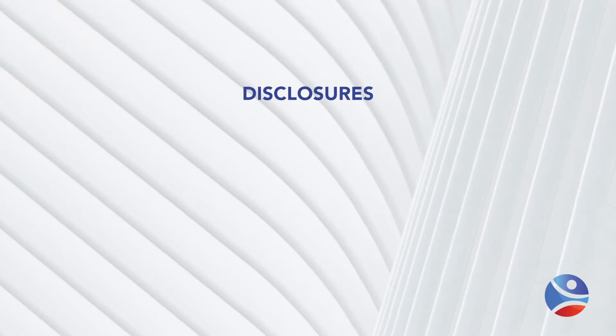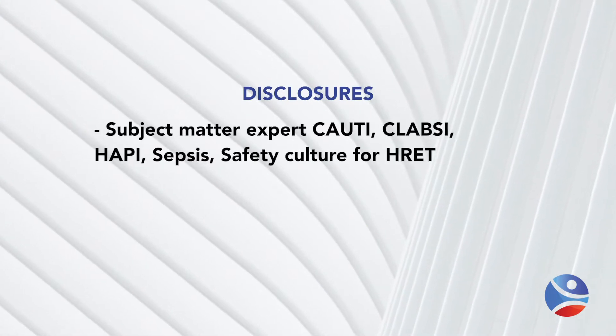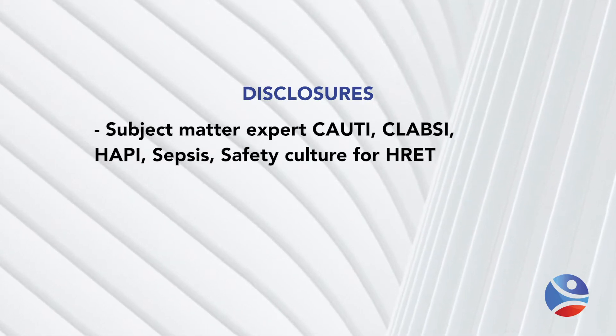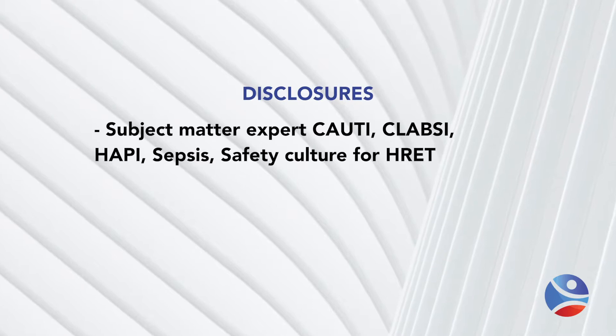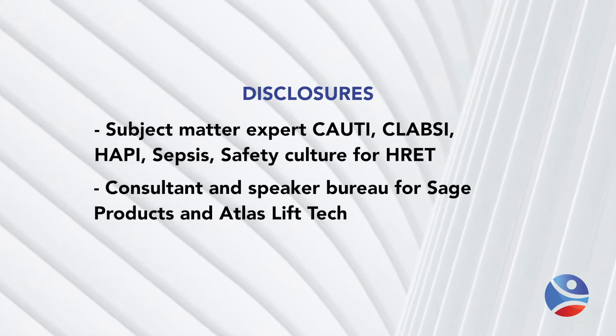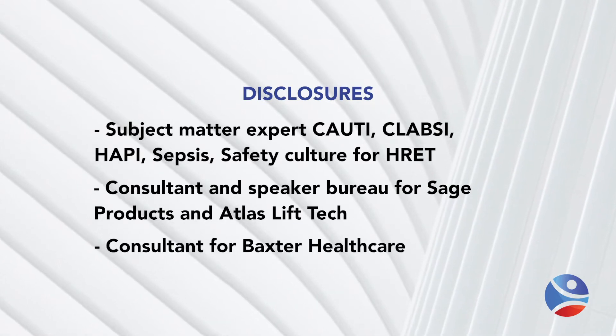In terms of my disclosures, I am a subject matter expert for the Hospital Research Education Trust of the American Hospital Association on CAUTI, CLABSI, pressure injury, sepsis, and safety culture. I also serve as a consultant and on the Speaker Bureau for Sage Products as well as Atlas Lift Tech, and I'm a consultant for Baxter Healthcare.